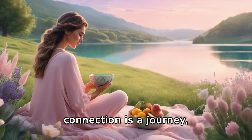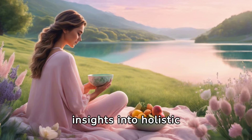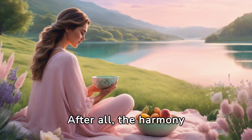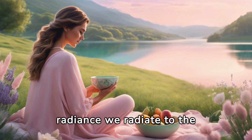Understanding this connection is a journey — one that uncovers not only secrets to glowing skin, but also insights into holistic well-being. After all, the harmony between diet, lifestyle, and internal balance shapes the radiance we radiate to the world. Thank you.